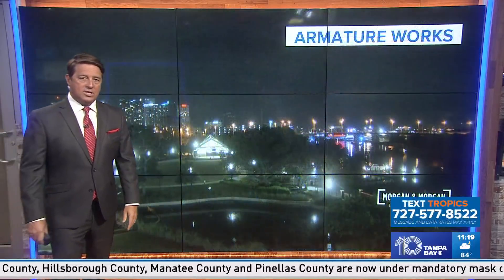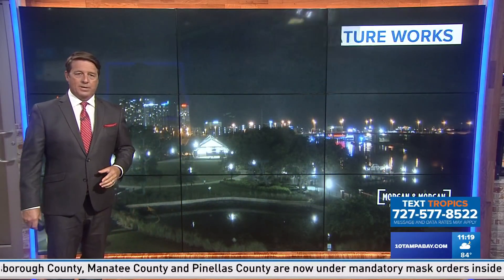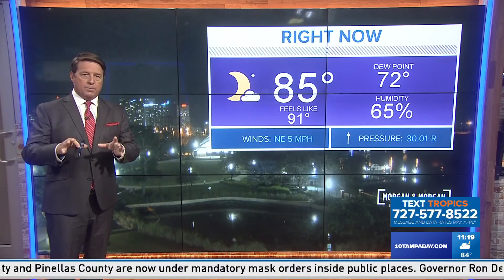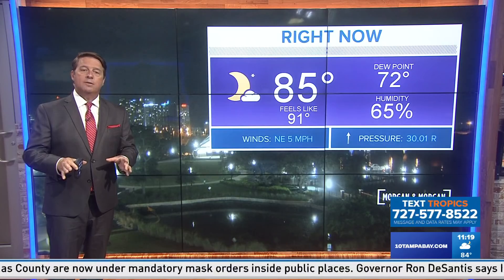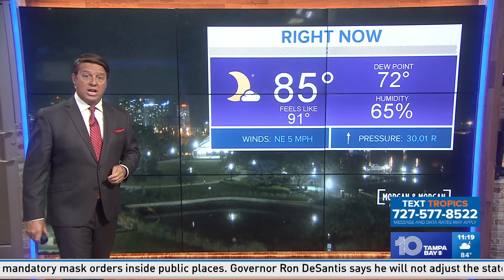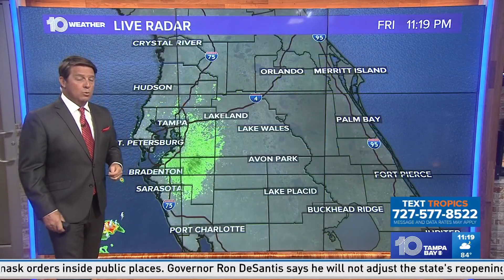This might change and it's not set in stone, so we're going to track this for you all the way through. You're not boarding up your house if you're in the Tampa area — relax on this one, but watch it with us and we'll let you know if things change. Even if it comes further west, it will weaken.